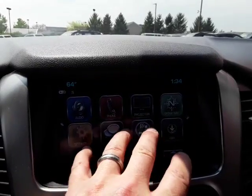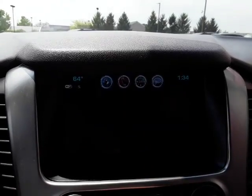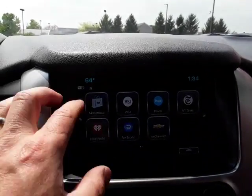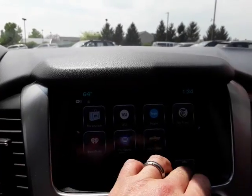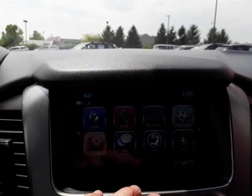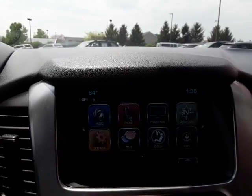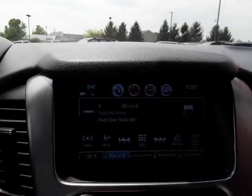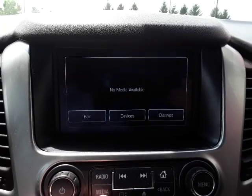Here are some of our apps — it does have screen projection. It also has Chevy MyLink with different interfaces. You can receive texts — of course you want to be very careful with that folks. It does have a CD player. It does have Bluetooth if you pair your phone.